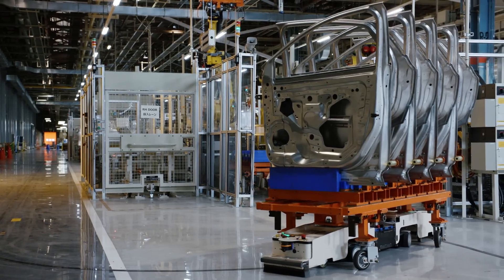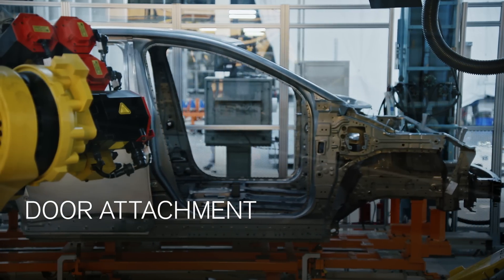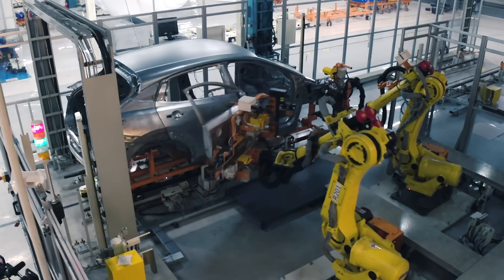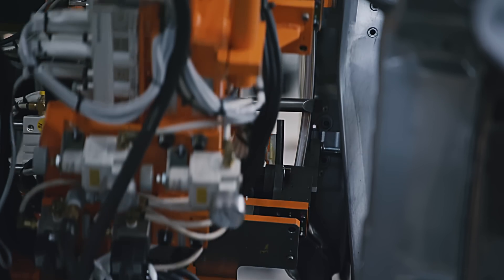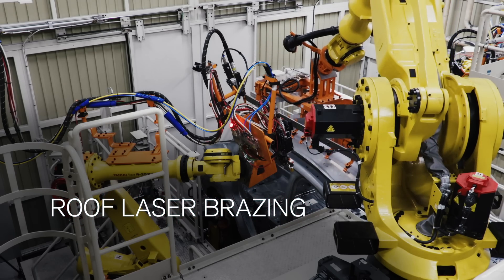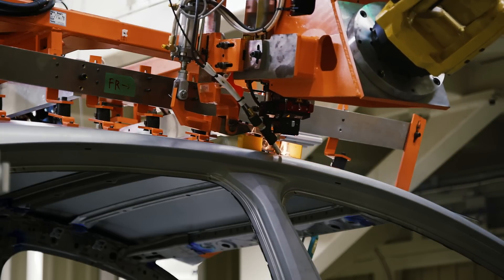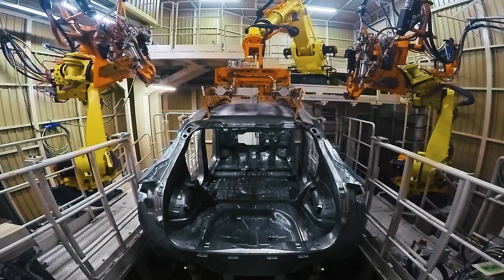Door assembly requires a high level of craftspersonship. This has been transferred to a robot and the process has been fully automated. The robot measures the assembly position in real time and corrects it with an accuracy within plus or minus 0.2 millimeters. Laser brazing is used to directly weld the outer surfaces together, eliminating roof moldings, improving appearance, and reducing aerodynamic drag.